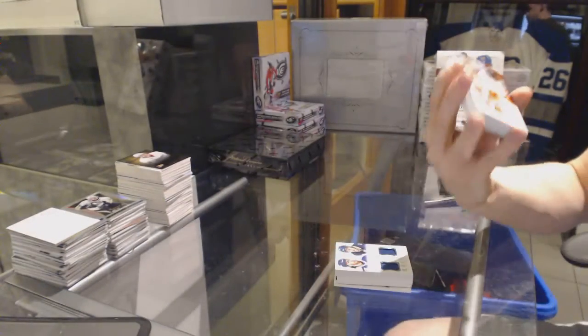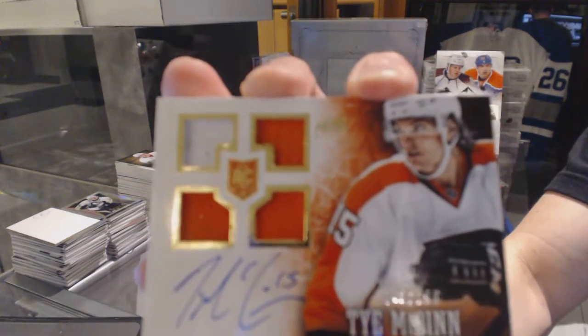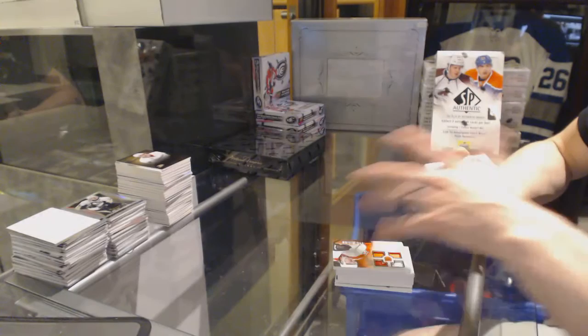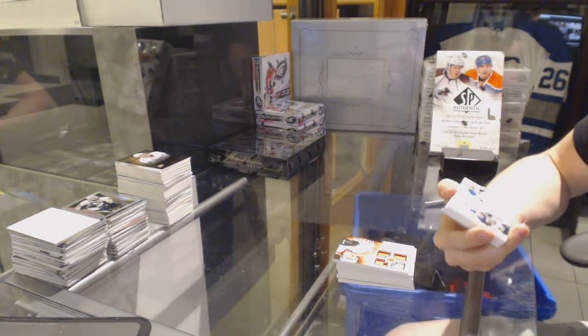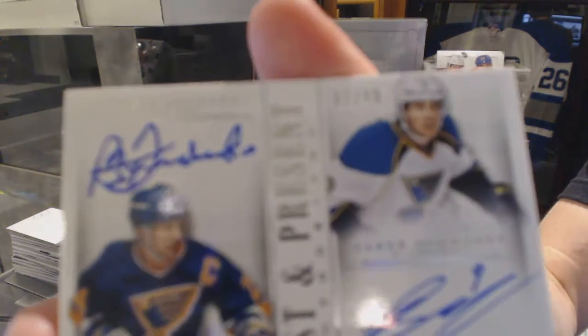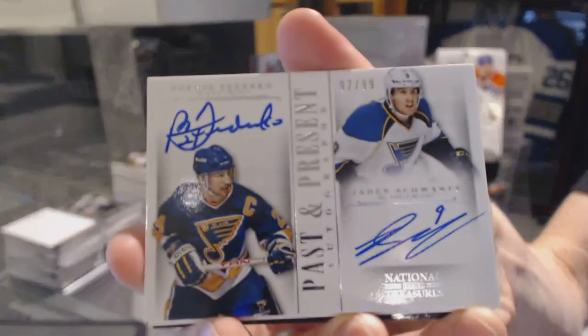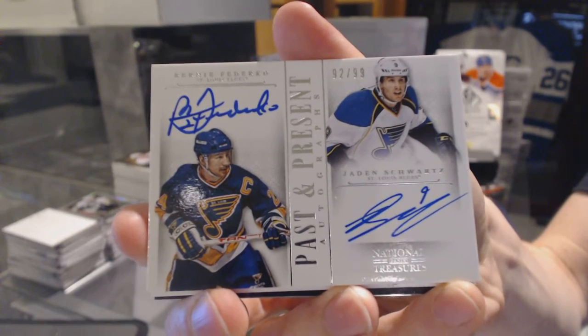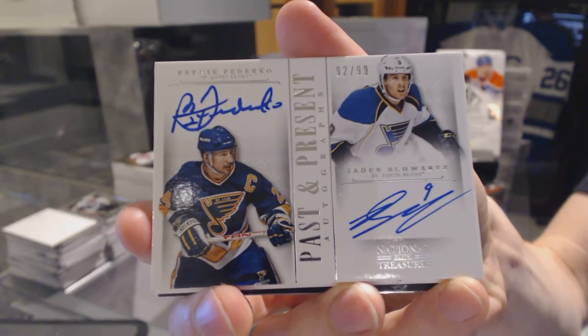We've got a Panini Prime quad jersey auto rookie numbered to 199 for the Philadelphia Flyers. We've got a Past and Present dual autograph numbered 92 of 99 for the St. Louis Blues, Bernie Federico and Jayden Schwartz.